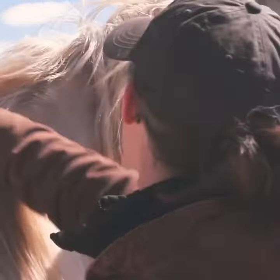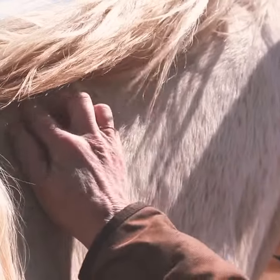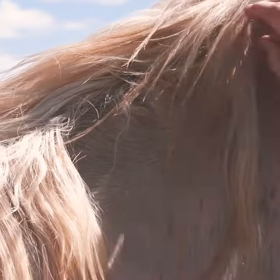I'm feeling up here under her mane and one thing I'm feeling is some lumps. As a gray horse, my concerns become things like cancers like sarcoids, so that's something I want to ask about — if she's had these lumps tested and what the results were.